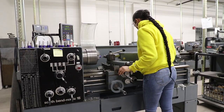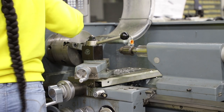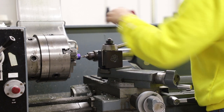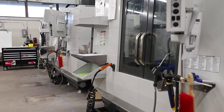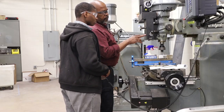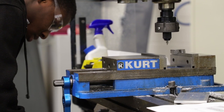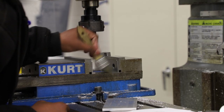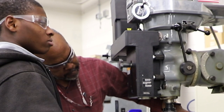In our manufacturing class, you will use the latest technology to design and create precise dynamic projects. As you progress through this program, you will gain real-world, hands-on experiences. It is through these projects and experiences you will discover what it takes to start your career in manufacturing. This course in the Advanced Manufacturing Pathway allows you to go into a career right after high school or on to the college of your choice. It's up to you.